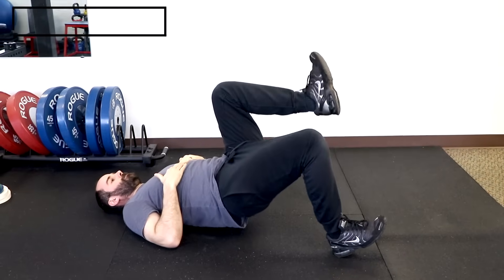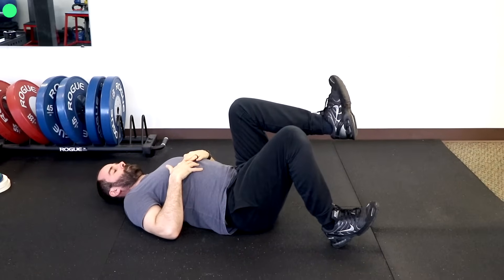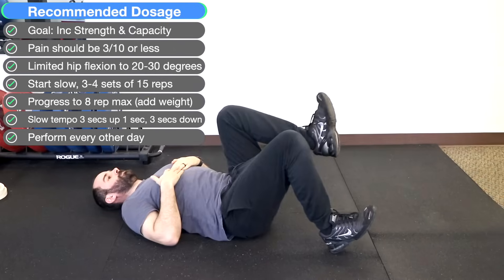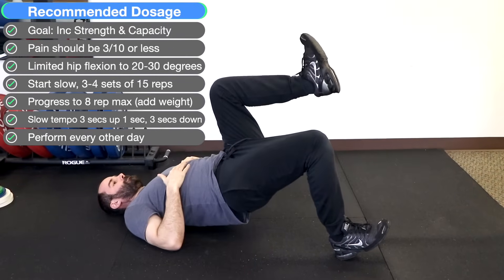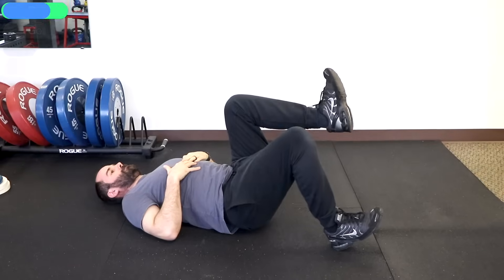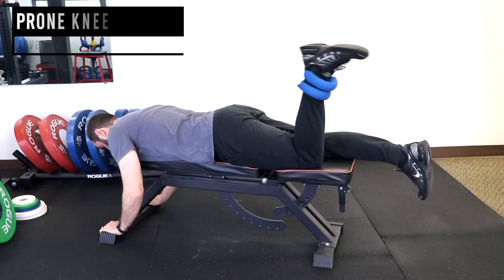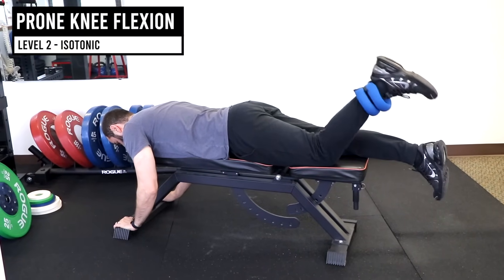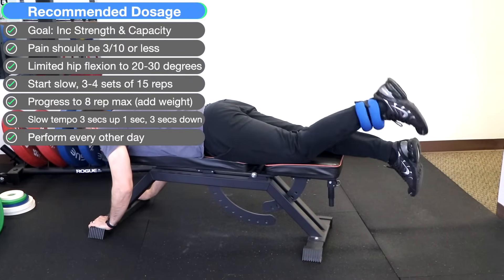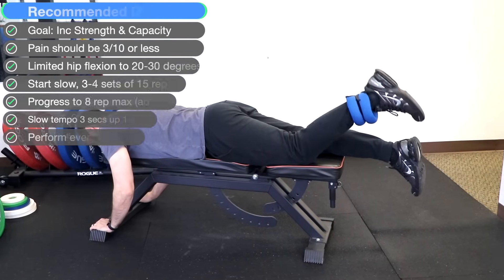Level two is isotonic — moving at a constant speed. In a single-leg bridge, go up for three seconds, pause, then down for three seconds. Start with three to four sets of 15 reps and over time progress to eight reps, resting one to two minutes between sets. Another option is the prone hamstring curl: laying face down with an ankle weight or machine, raise your leg up for three seconds, pause for one second, and return over three seconds. The same sets and reps apply.